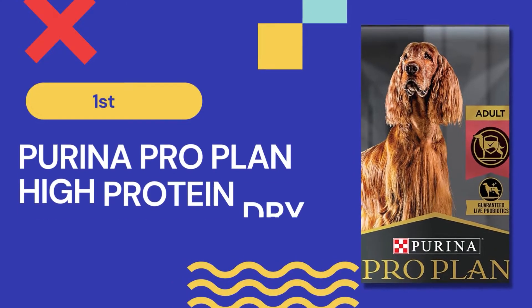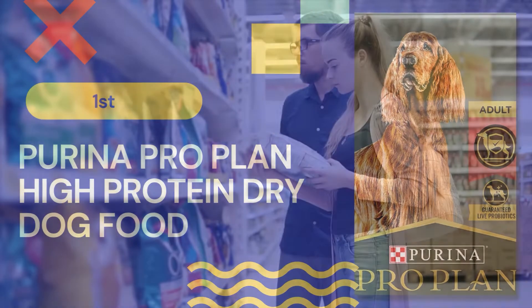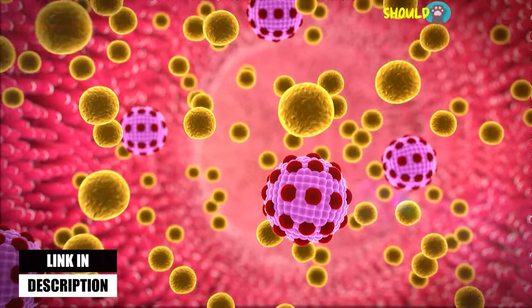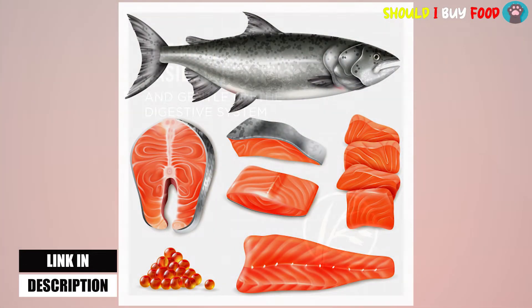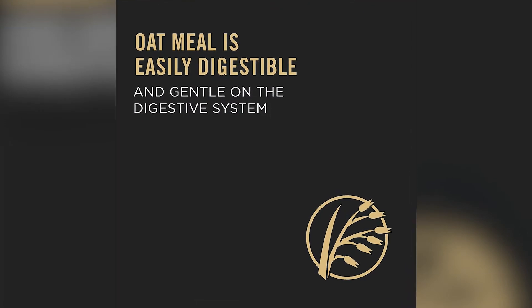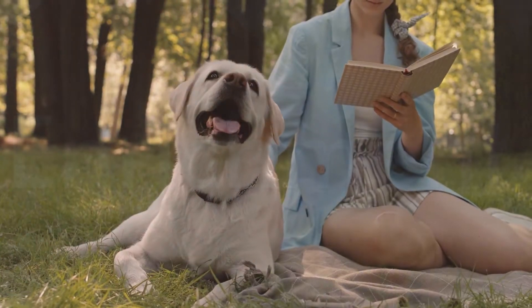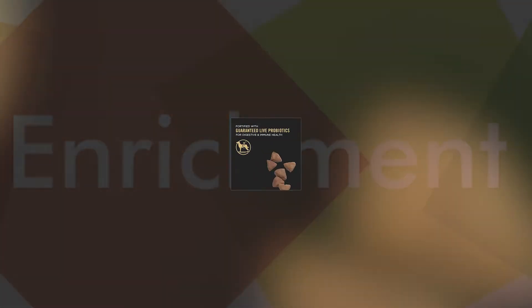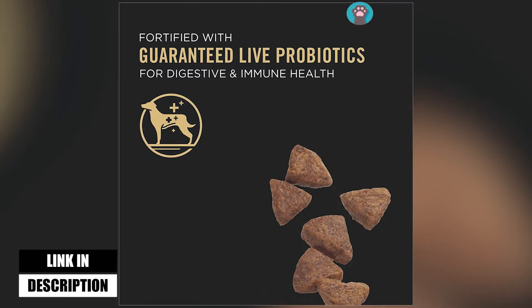Purina ProPlan Sensitive Skin and Stomach High-Protein Dry Dog Food is the first product on this list. Its mildness on the dog's digestive tract and components that are simple to digest make this our top pick. Real salmon is the first ingredient in this high-protein recipe. Additionally, oatmeal is included, which aids in digestive improvement and stomach calming. Sunflower oil, which is high in omega-6 fatty acids and supports healthy skin and hair, is added as an additional enrichment. Prebiotic fiber in the dog kibble also replenishes certain intestinal bacteria necessary for digestive wellness.